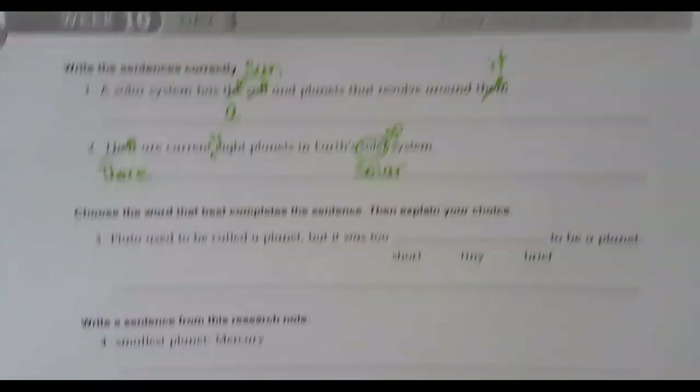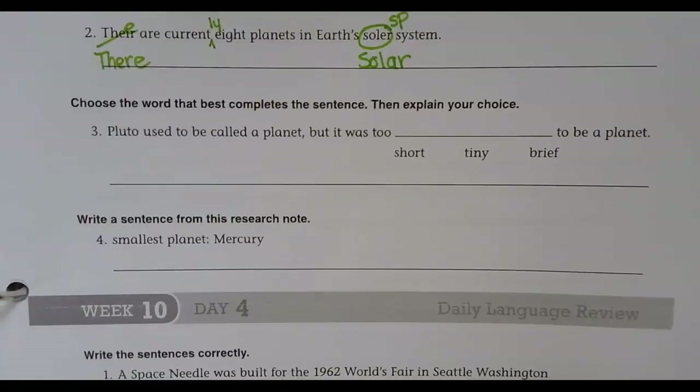Choose the word that best completes the sentence, then explain your choice. 'Pluto used to be called a planet, but it was too short, tiny, or brief to be a planet.'